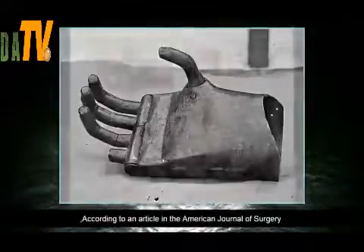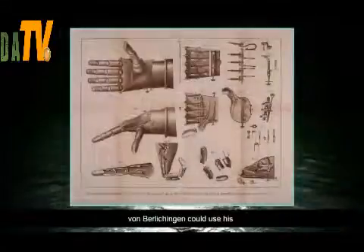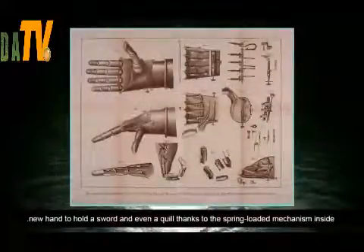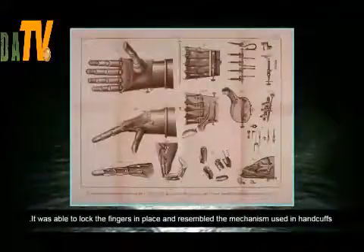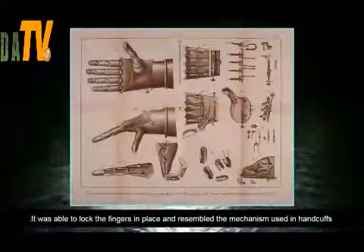According to an article in the American Journal of Surgery, von Berlichingen could use his new hand to hold a sword and even a quill, thanks to the spring-loaded mechanism inside. It was able to lock the fingers in place and resembled the mechanism used in handcuffs.